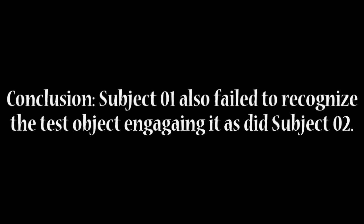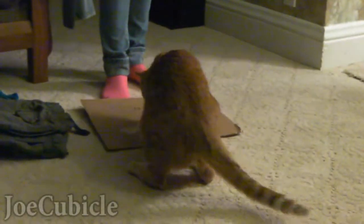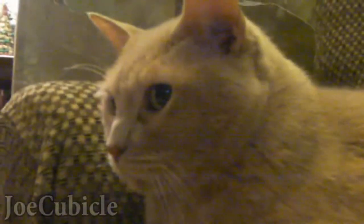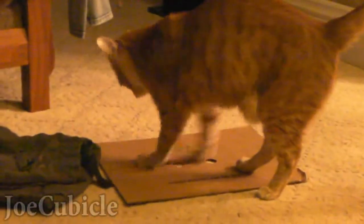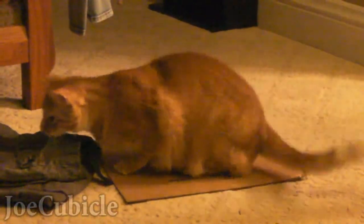Okay, experiment's over. Not in the hole. What is it, what is it, what is it? Oh, he's got you!